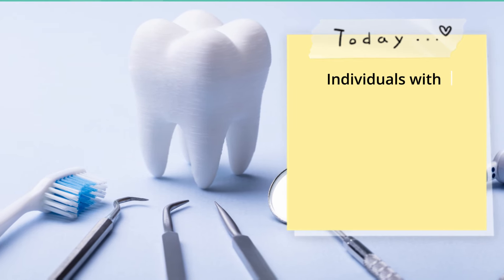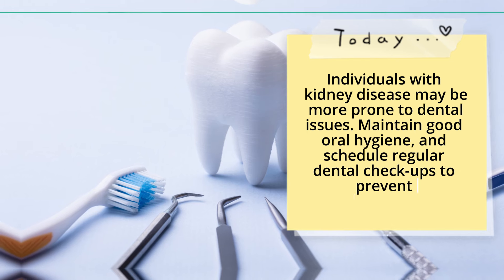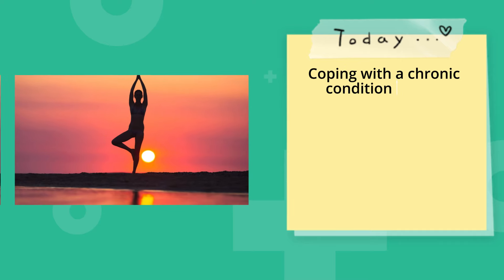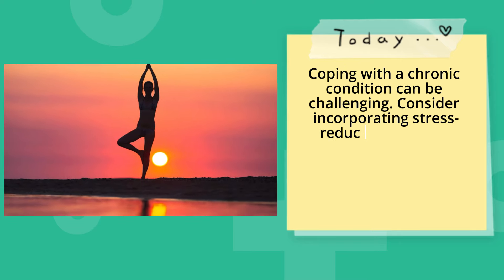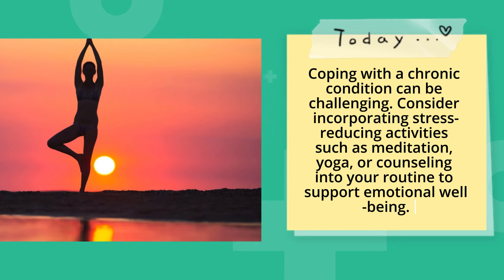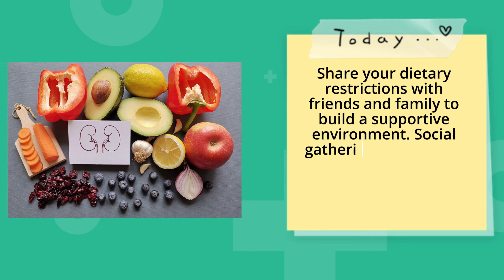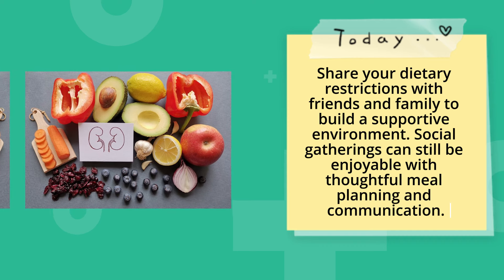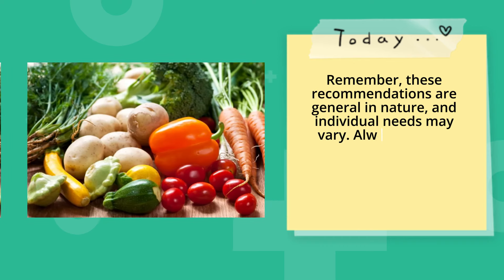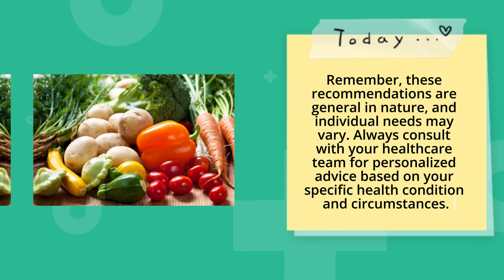Dental health. Individuals with kidney disease may be more prone to dental issues, so maintain good oral hygiene and schedule regular dental checkups. Coping with a chronic condition can be challenging — consider incorporating stress-reducing activities such as meditation, yoga, or counseling to support emotional well-being. Share your dietary restrictions with friends and family to build a supportive environment, as social gatherings can still be enjoyable with thoughtful meal planning. Remember, these recommendations are general in nature and individual needs may vary — always consult with your healthcare team for personalized advice based on your specific health condition.